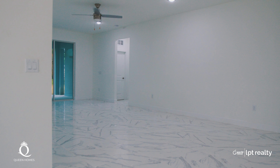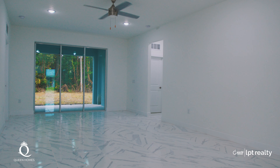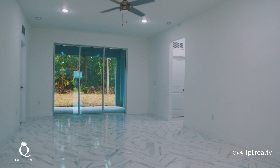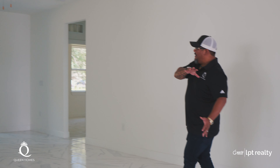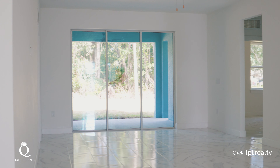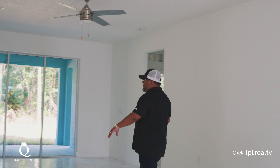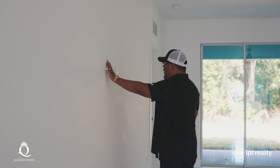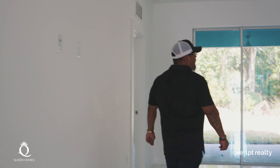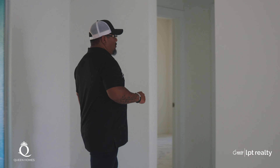Let me turn on the lights so you guys can appreciate the beautiful tile throughout the whole house. As you can see, we have the dining room and living room area here — dining room there, living room here. We actually put in the higher hookups for the TV as well, and we have two rooms on this side that I'm going to show you.